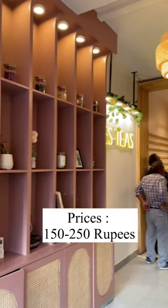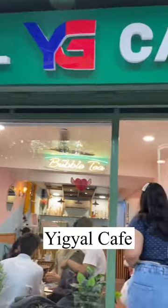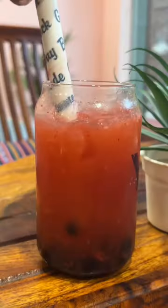The second favourite was this Toffee Frosty, which is a tea but it tasted exactly like a Frappuccino — I absolutely loved it. Prices range here around 150 to 300 rupees, and I really loved this place.